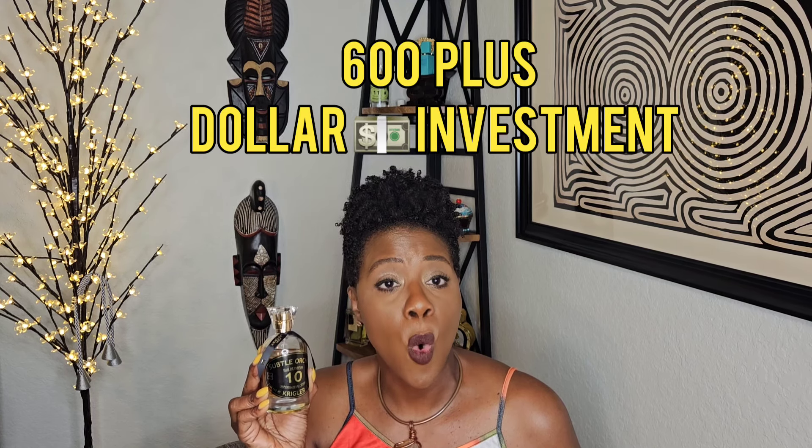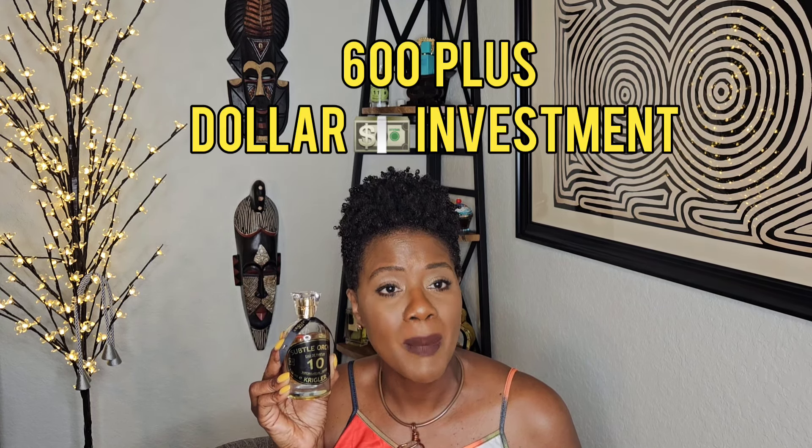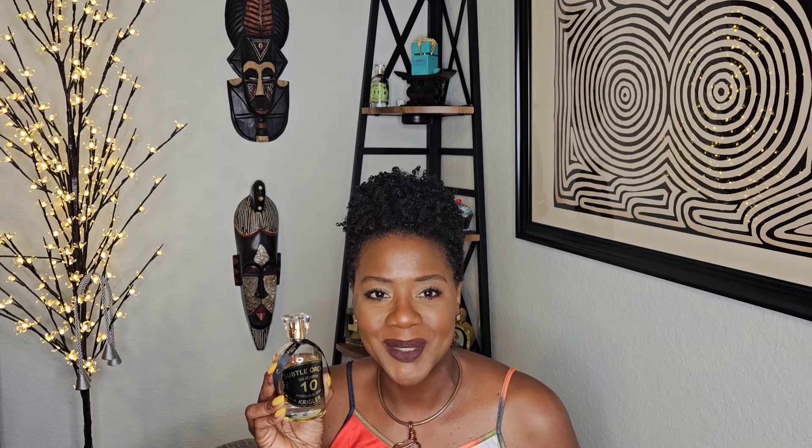Subtle Orchid is a fruity floral — it has almond notes, lemon, patchouli, sandalwood, coffee, and vanilla, and it is woody in nature. So if you want to smell delectable, rich, and sultry, try Subtle Orchid Number 10 by Kriegler.